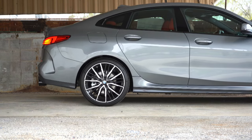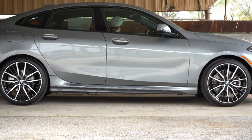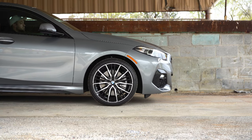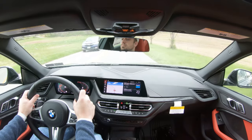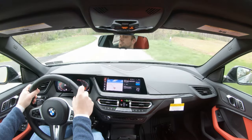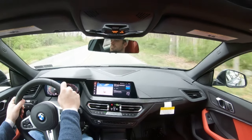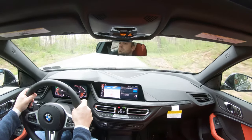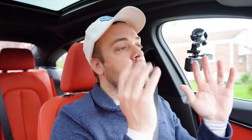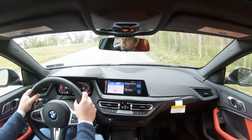On suspension and handling: up front you get a double-pivot spring-and-strut type front suspension; in the back, independent multi-link rear suspension with twin-tube gas-pressurized shock absorbers. One of the new options for the 2022 model year is the M Sport with Dynamic Handling Package at $4,950. That package adds adaptive damping suspension, which monitors each shock absorber individually — adjusting to road imperfections for a smoother ride and tightening up during heavy cornering for better handling. Best of both worlds.